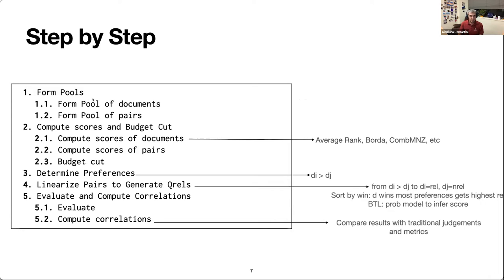We talked about pooling, pooling for document pairs, and a budget — which is the number of document pairs we can afford to assess. After defining the budget, we need to compute some scores for documents, and based on those scores, scores for document pairs, so that we can sort the document pairs to judge first. An example way to score documents based on how they've been retrieved by systems is their average rank across systems, or Borda count, or rank fusion approaches that attach a score to a document based on how systems ranked them.